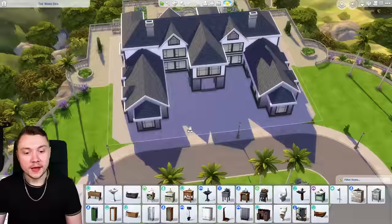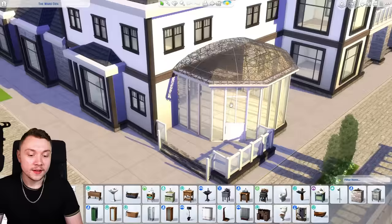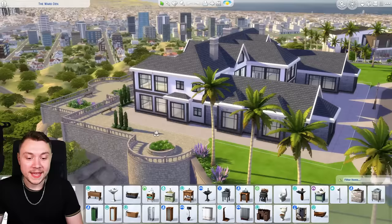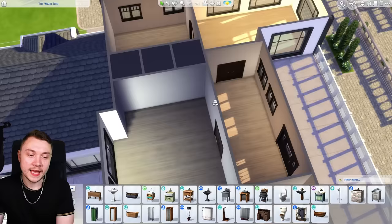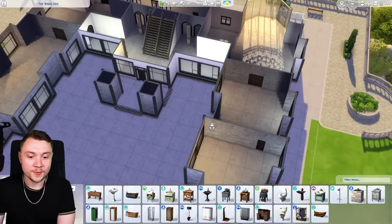I've done it in a C-shape style. I really wanted to put a swimming pool at the back but we didn't have room, so I've done a balcony with bits coming out and a conservatory — that's the British in me, I've got to put a conservatory in every house. I tried to make it look pretty with the pillars, nice and modern, because I feel like this is what a real celebrity would live in. The windows are from the Growing Together pack. Inside, I wanted big stairs going straight up, four bedrooms upstairs, and a living room on the left with kitchen and dining room on the right.